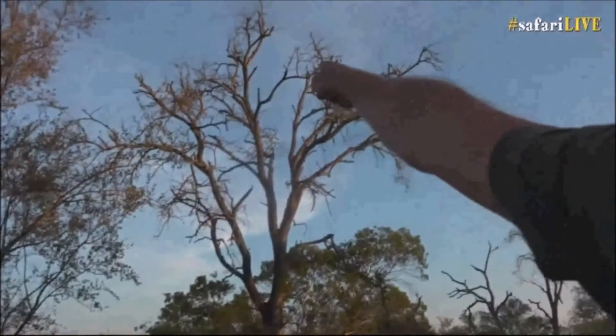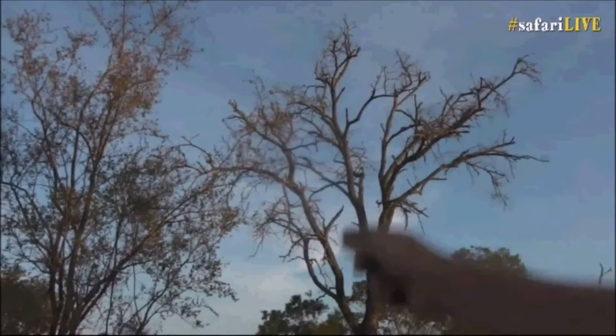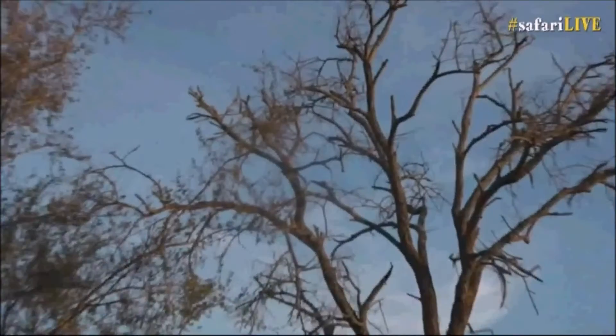There he sits on that cross branch at the top there — on the left-hand side, silhouetted against the sky. Let's zoom in and go to the left.